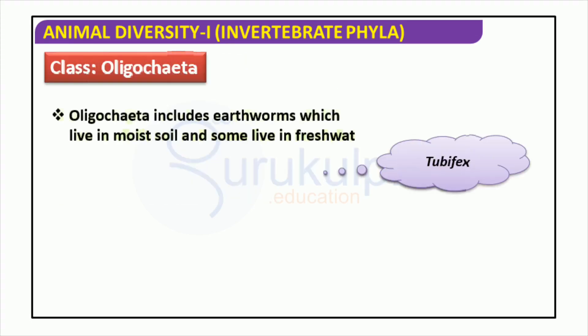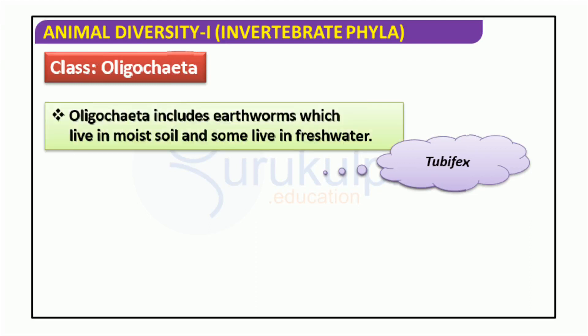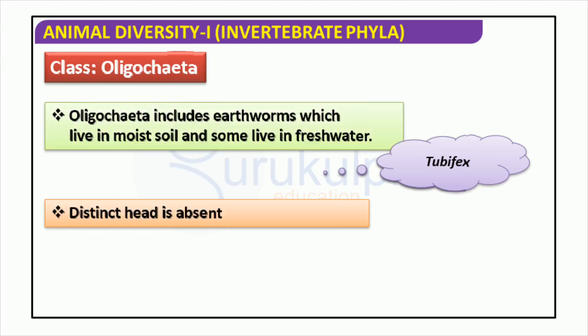Oligochaeta is a class of organisms that includes earthworms, tubifex, and other creatures that live in moist soil and freshwater. Unlike other organisms, they lack a distinct head. They play a very important role in their respective ecosystems, providing food for animals higher in the food chain and breaking down waste. Oligochaeta are extremely interesting creatures, and their various behaviors and adaptations are worth further study.